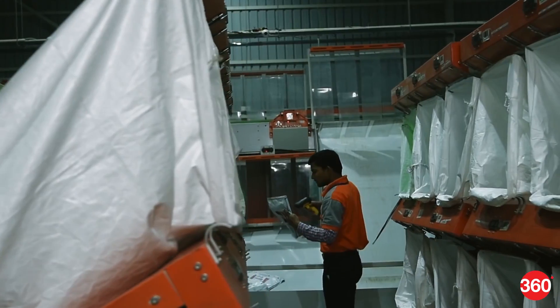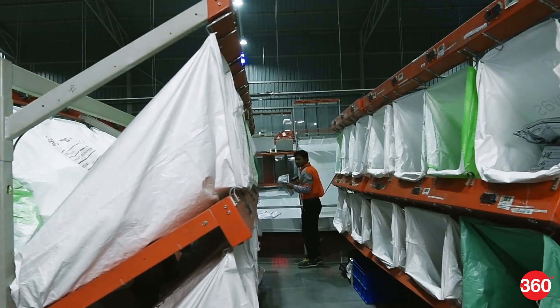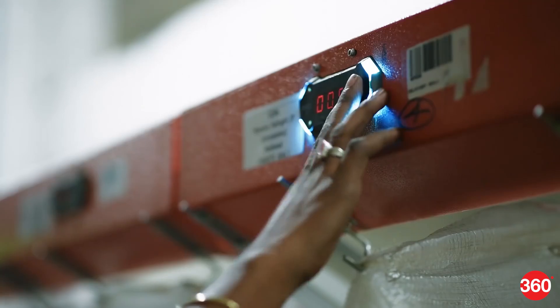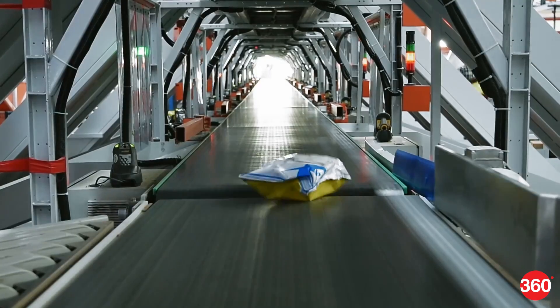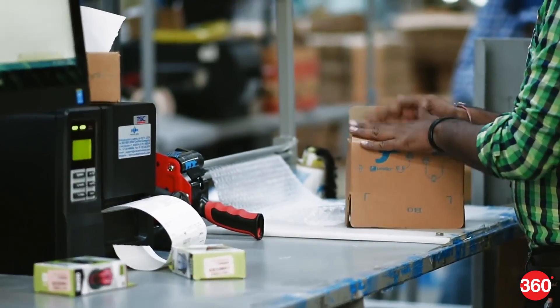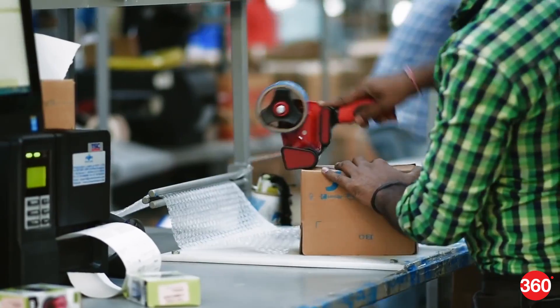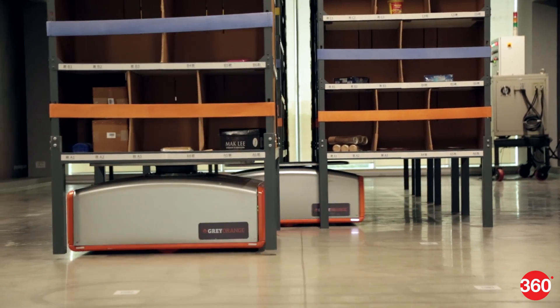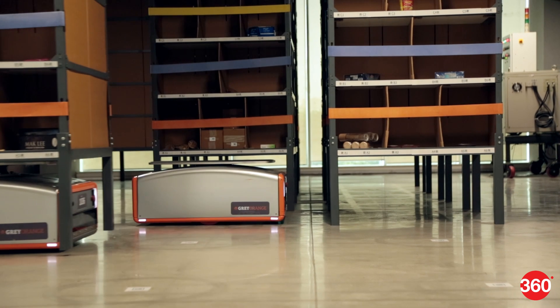With an increase in consumer demands and companies like Amazon strengthening operations in India, we can expect automation to play a major role. At the same time, while robots may be making things easier for companies, humans are still relevant and important in the overall chain. Humans will always be required — the robots just make the ecosystem much more sorted. Thanks for watching, and for all things tech, log on to Gadgets360.com.